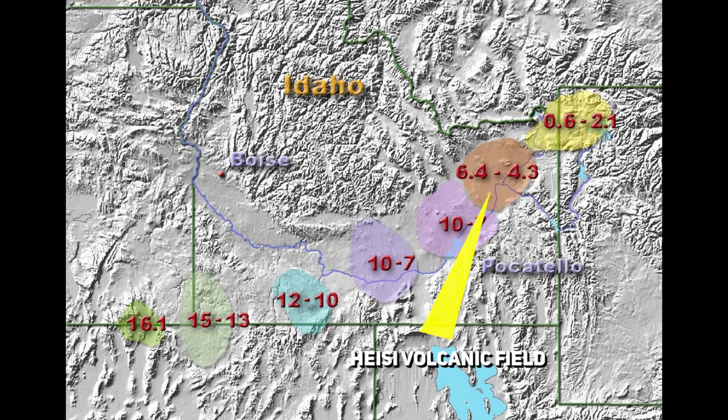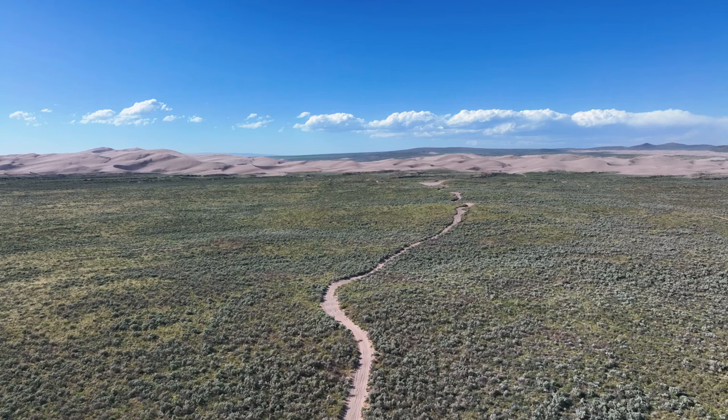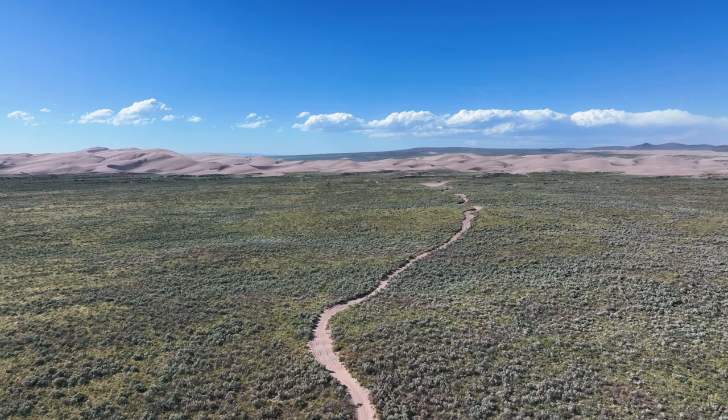Dozens of calderas exist as a result of this — many remain hidden and others remain obscured by preceding eruptions. Trying to wrap your head around the complexity of the Yellowstone hotspot is difficult but worth it, as it tells a tale of destruction and rebirth. Understanding these processes is necessary for a multitude of reasons, from mineral exploration to preparation for potential future disasters.